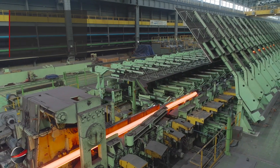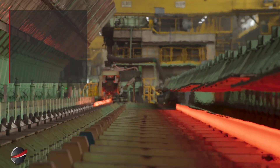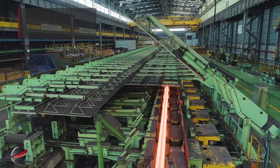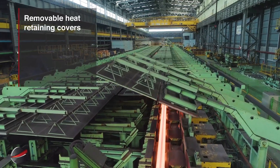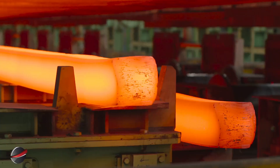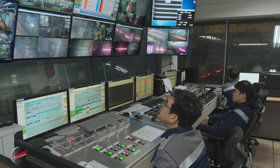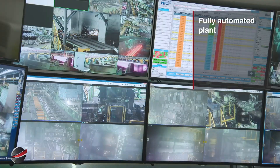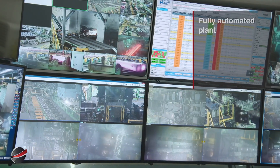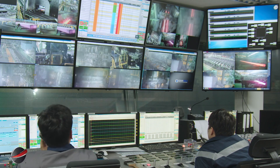ProScan laser profile gauge measures bar dimensions for precise quality control. Exit roller table guides bars. Layer forming ensures organized cooling, and removable heat-retaining covers maintain temperature and prevent rapid cooling. The fully automated plant ensures efficient, precise operations with minimal manual intervention.